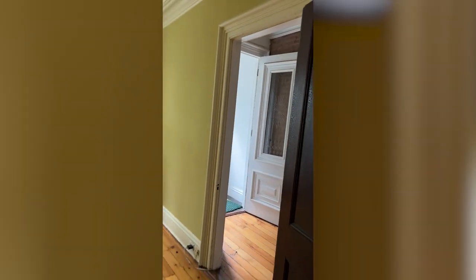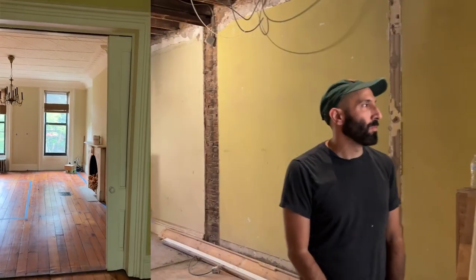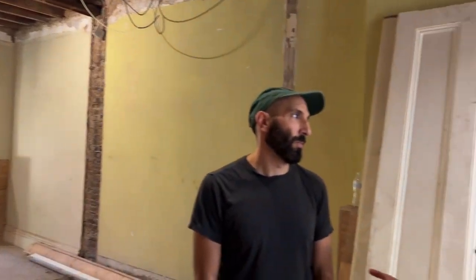So here we are in the parlor floor. This is the main epicenter of the living space of the house and it's got the tallest ceiling, so it's going to be a really beautiful living and kitchen space. You can see that a lot of the demo has been done. This project has been going for about two weeks now and we're saving as much of the original character of the house that we can. But this is going to be a pretty modern townhouse.